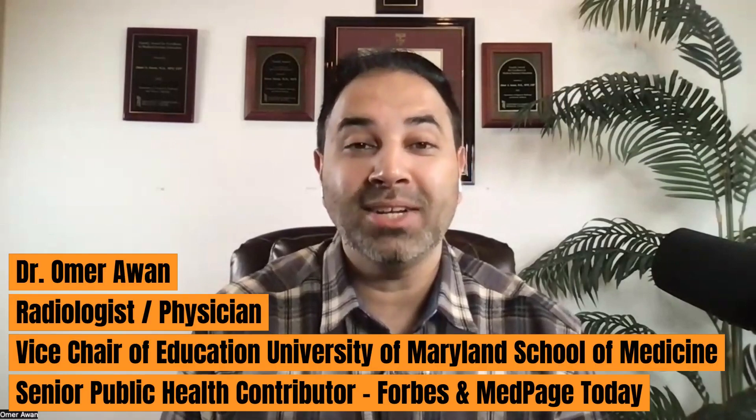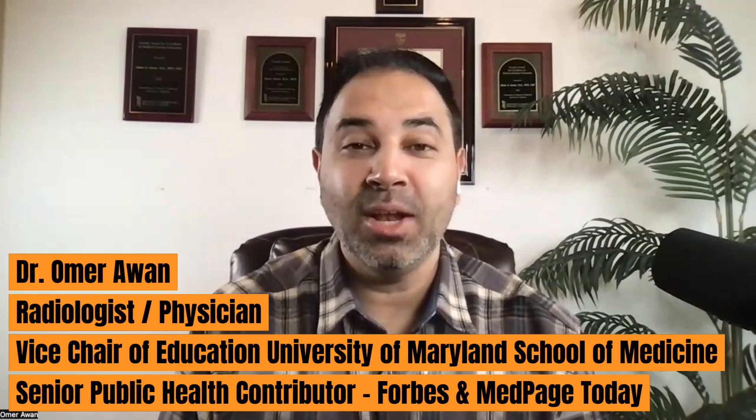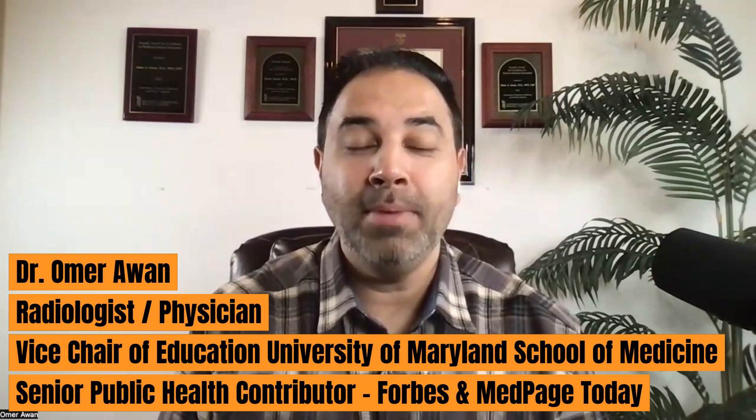The federal government has proposed decreasing and cutting medical study grants through the NIH to 15% indirect cost. Hi everyone, I'm Dr. Omar Awan. I'm a physician, senior public health contributor for Forbes and MedPay Today columnist. I want to talk about what this means.